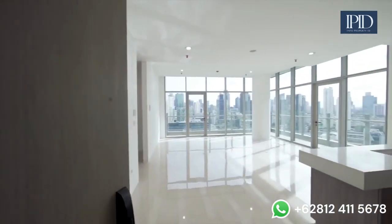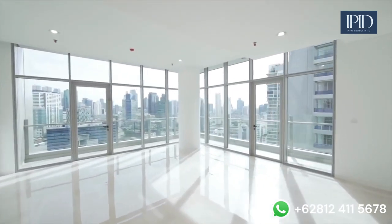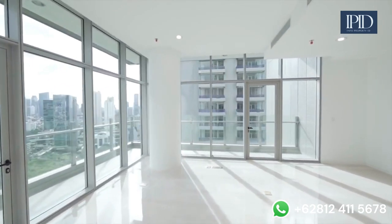Wow, the view is incredible! Check out how spacious the living room is also, and that will be a favorite hangout spot for sure when we have our friends over.